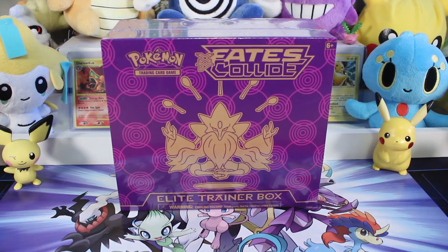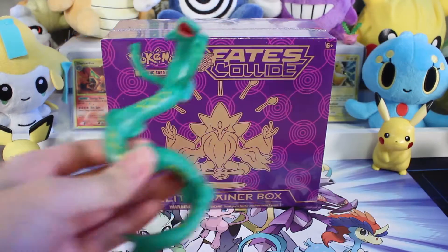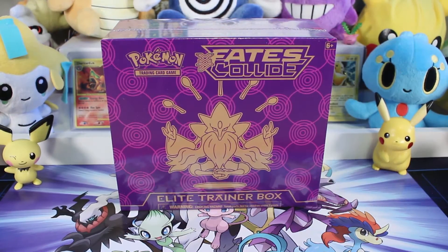What is up guys? Rocket Squad back on the attack. My name is Austin and today is a very special day because Miranda's back! I'm back guys! All the way from China, overcoming sickness, just to be here for our grand Fates Collide opening of this Elite Trainer Box. Yes!